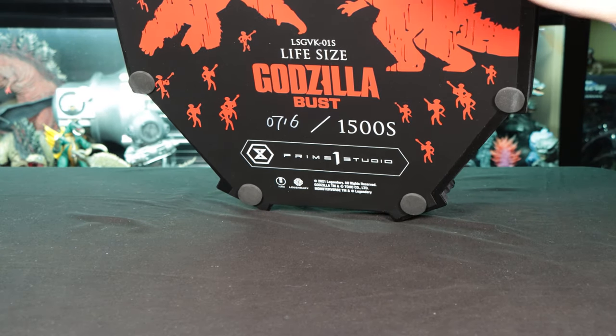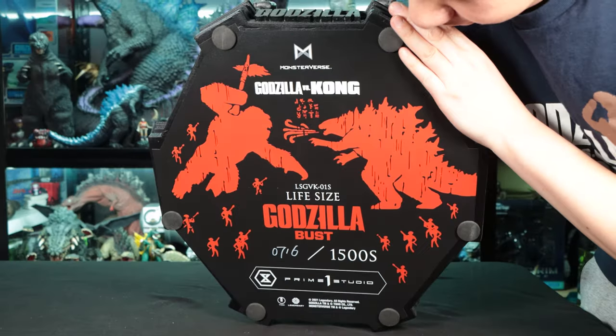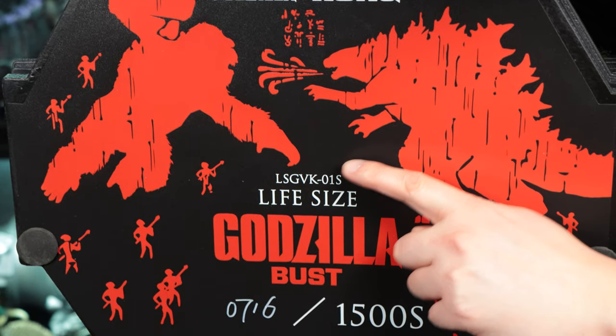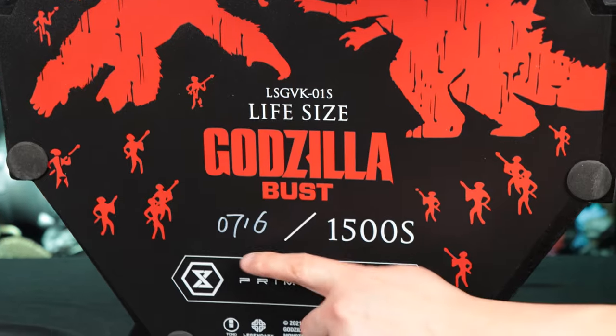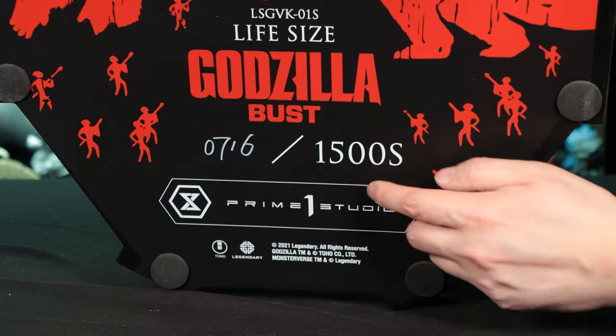Surprise — the bottom is also numbered 716. Nice handwriting too. And this artwork reminds me of the art book for Godzilla vs. Kong — like the cover from that art book.